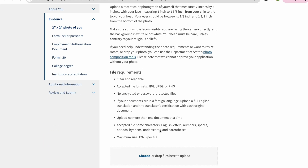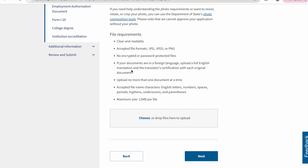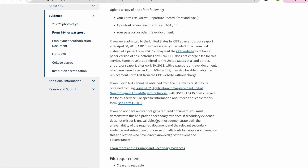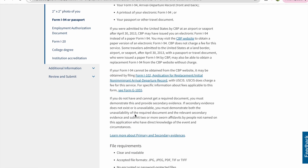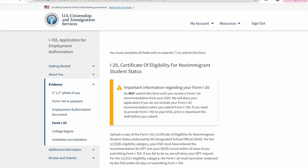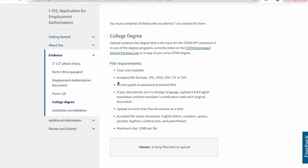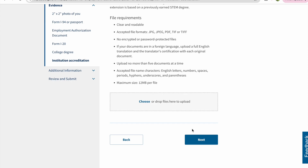The next section covers the documents required. The first document is a 2x2 photo — if you have filled your OPT, you can use the same 2x2, but make sure your I-94 is updated from your OPT. Choose that document and upload it. Then you should upload your EAD card — that will be your OPT EAD card. You will also need Form I-20 and your college degree, which is your graduate degree. For institution accreditation, I uploaded my STEM OPT I-20 again.